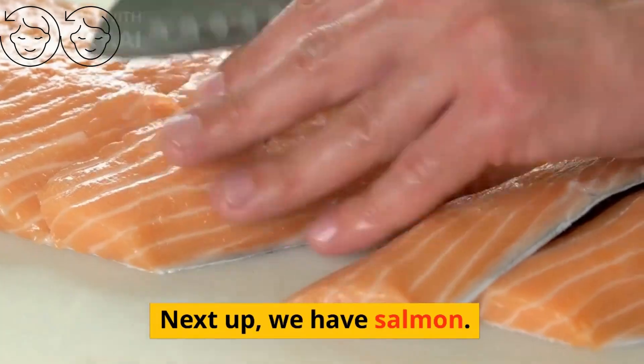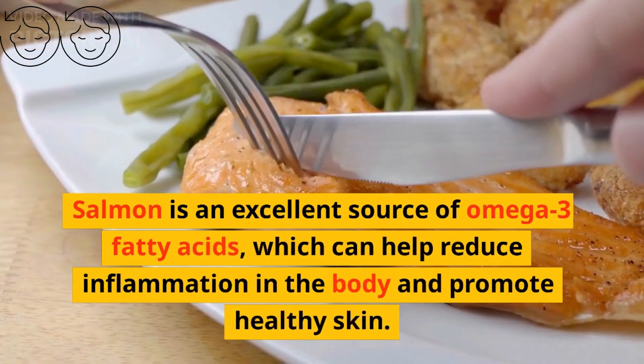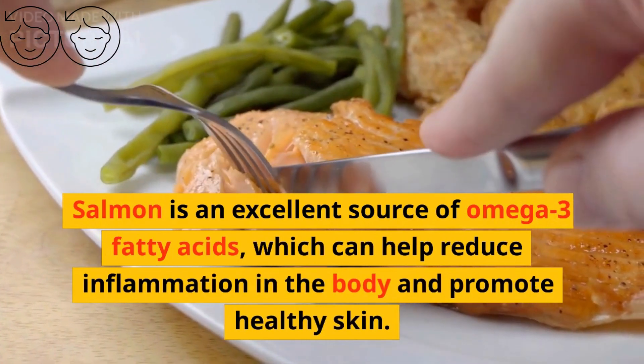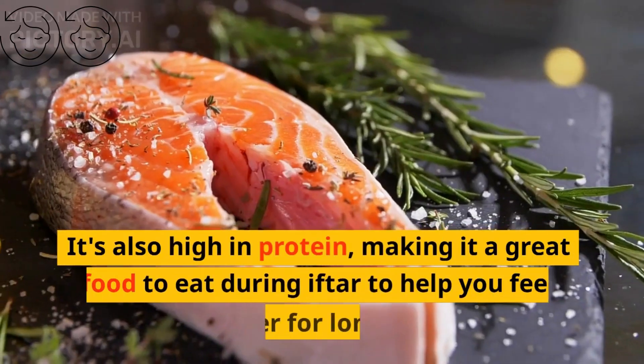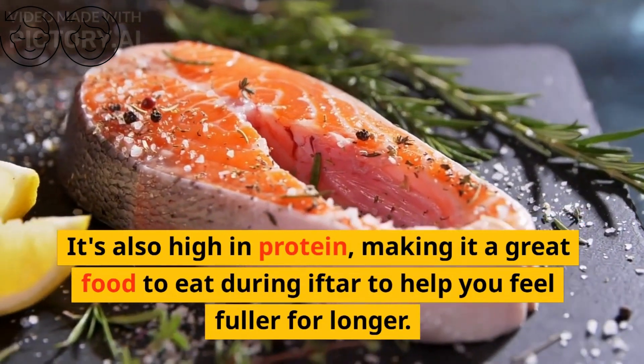Next up, we have salmon. Salmon is an excellent source of omega-3 fatty acids, which can help reduce inflammation in the body and promote healthy skin. It's also high in protein, making it a great food to eat during iftar to help you feel fuller for longer.